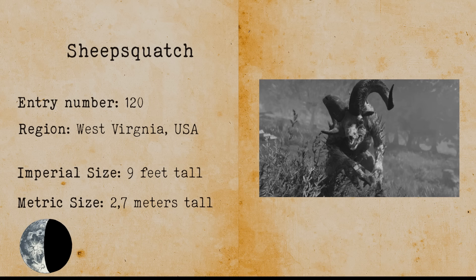Manipogo. Manipogo is a lake monster that allegedly lives in Lake Manitoba, Canada. It has been described as a snake-slash-serpent-like creature with a muddy brown body and humps that show above the water. The lake has many sightings regarding a large water snake.